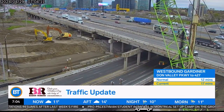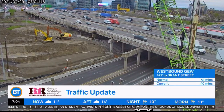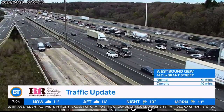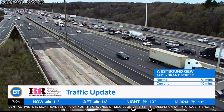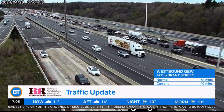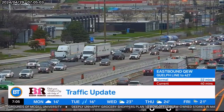Westbound 401 right now we're just seeing volume — Markham Express, McCown Collectors over towards Kennedy, and you'll find delays through here. 404 Express, Leslie Collectors moving through and towards construction on the westbound 401 between Avenue and Allen, where the express lanes are brought down from three lanes. So that's what you've got to keep in mind as you head out the door.